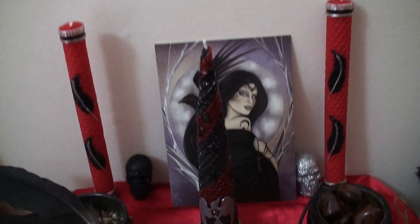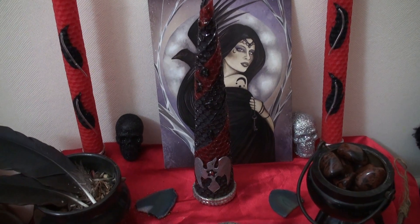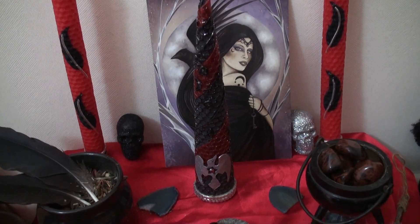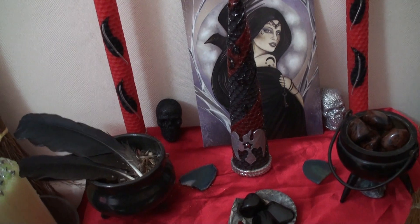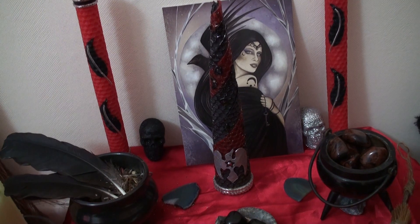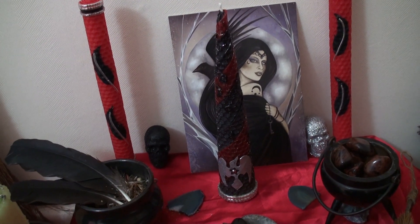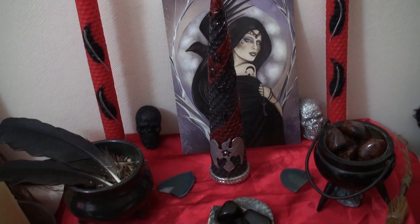At the back we have the picture of her. I've decided to keep the skulls that I had on my Samhain altar — there's a black one and a silver one there, and a black one and a silver one down there by her offering pot. I decided to keep them because they're quite cool, and also because she's one of the goddesses with an aspect of death, so it seemed fitting.